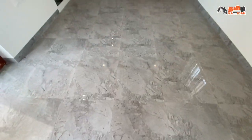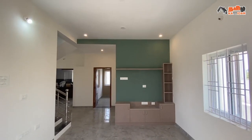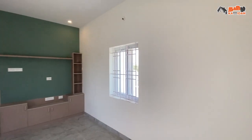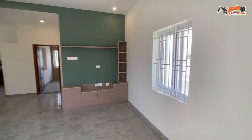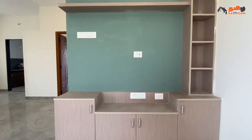The main door opens into the living hall, size 11 by 16. The floor is glossy finish ceramic tiles, with roof lighting, ventilation, and one side wall with colorful painting.